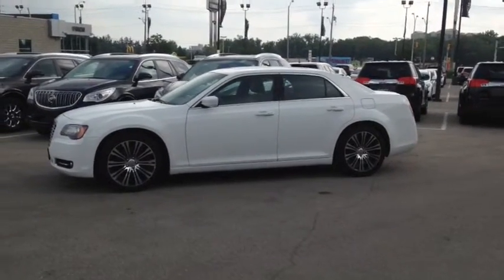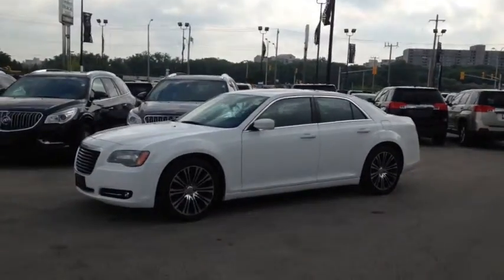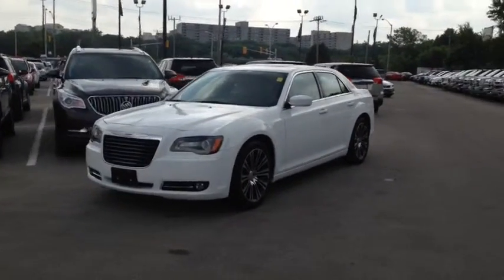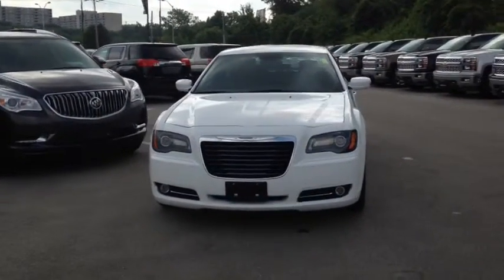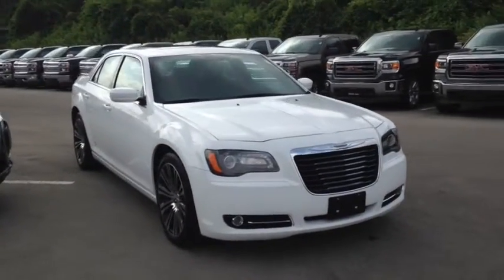Here we have the 2013 Chrysler 300S, stock number 119822. This vehicle has approximately 20,000 kilometers, with a 5.7 liter 8 cylinder engine, automatic transmission and rear wheel drive. This vehicle has a factory exterior color of white.